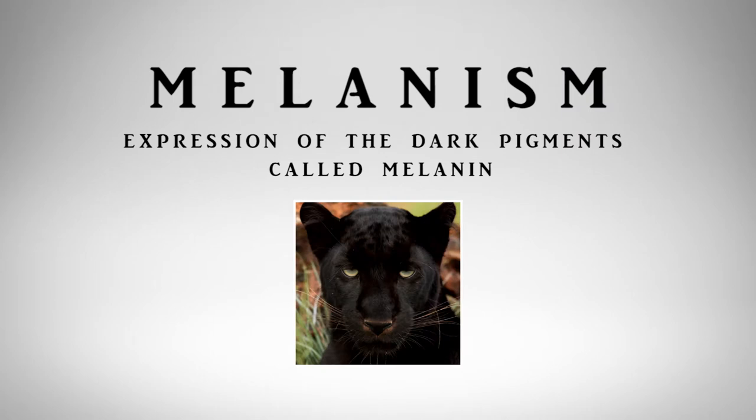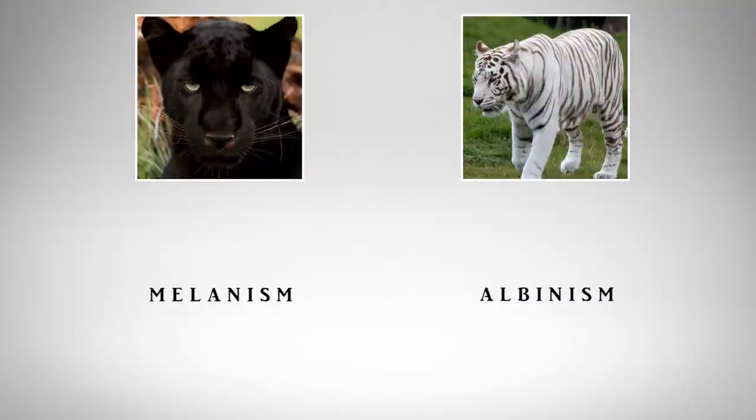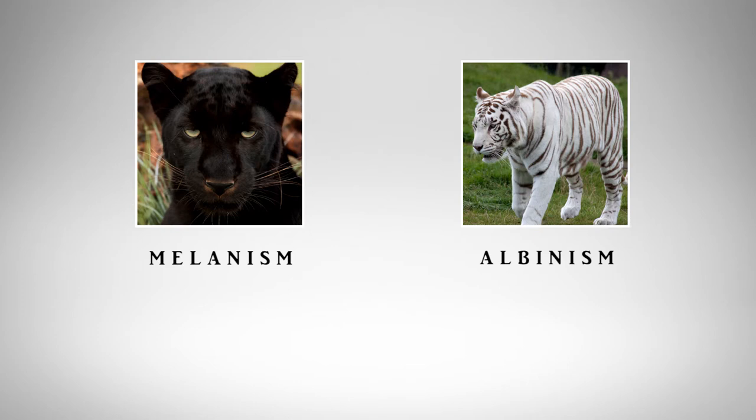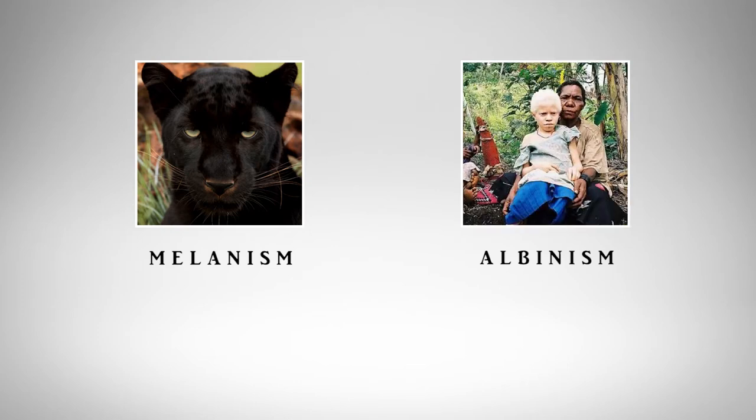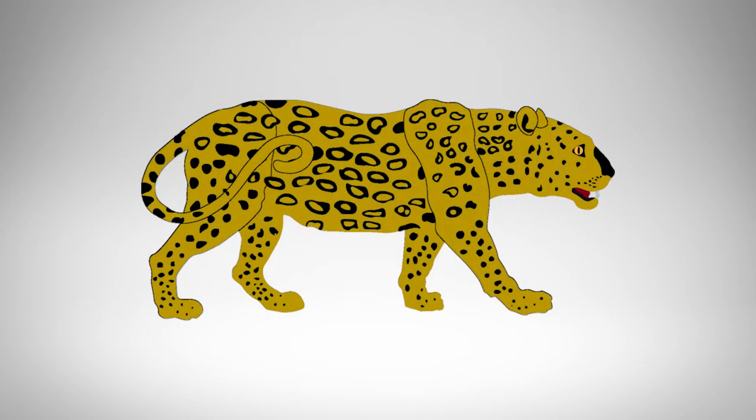Melanism is just when the dark pigment melanin is expressed in abundance. We have melanin in our skin, and it varies from person to person. When a light-skinned person like myself is exposed to the ultraviolet radiation of the sun, it becomes darker — we call that tanning because more melanin is expressed. Just think of melanism as the opposite of albinism, which we think of as albinos.